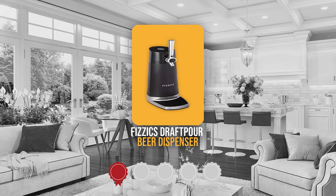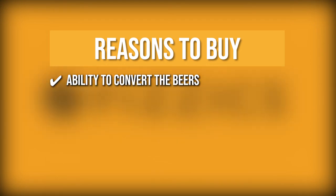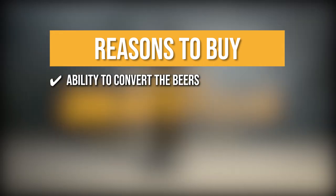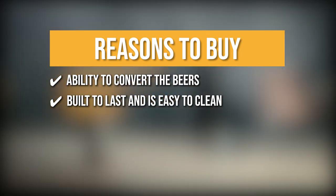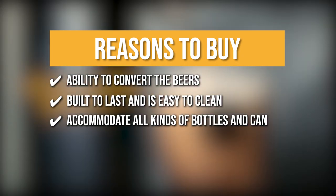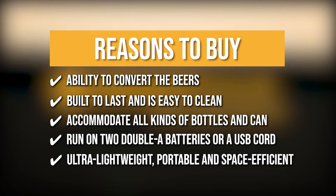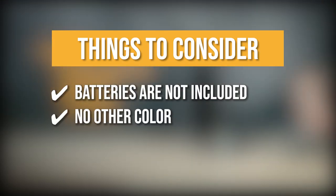Trustedshoppingguide.com has awarded the Physics Draft Pour Beer Dispenser a 4 badge rating. The team recommends this purchase based on its ability to convert beer's natural carbonation into uniform-sized bubbles called Microfoam for a creamy head with enhanced aroma and flavor. It is built to last and easy to clean, thanks to its zinc-reinforced polycarbonate ABS composite with titanium metallic and matte material. It accommodates bottles and cans from 500 to 750 milliliters, runs on two AA batteries or USB, and is ultra-lightweight, portable, and space-efficient. Note that batteries are not included and there is no other color option available.